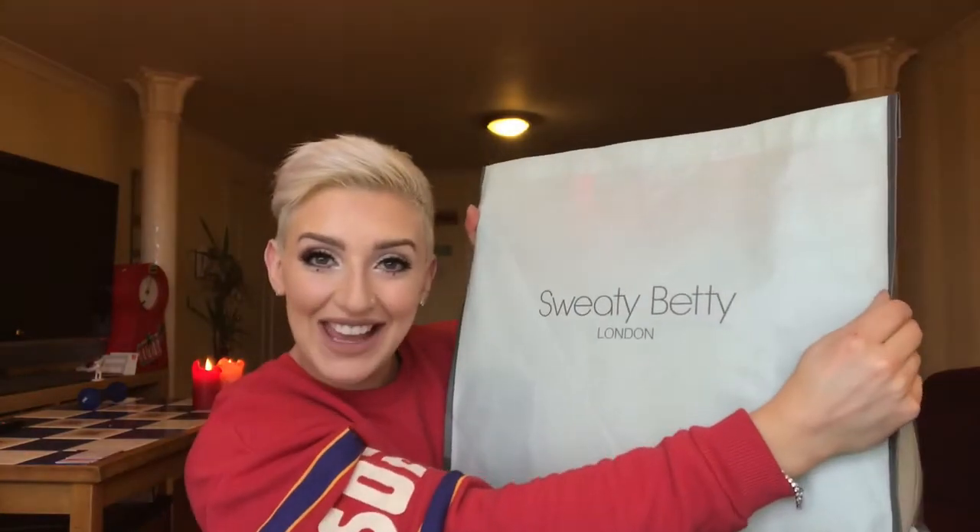Guess what guys? I just spent £300 in Sweaty Betty and I am not sorry.